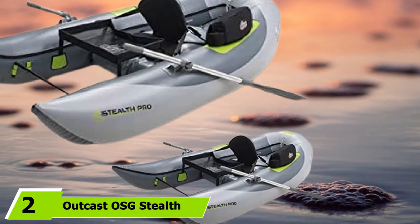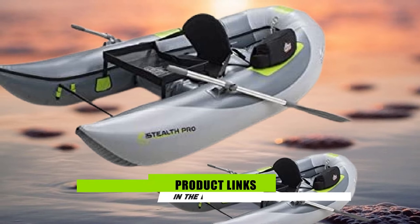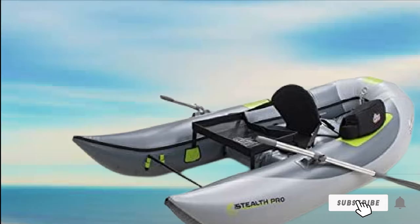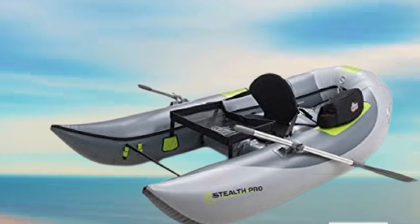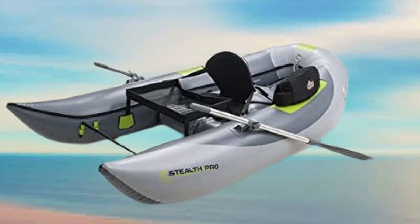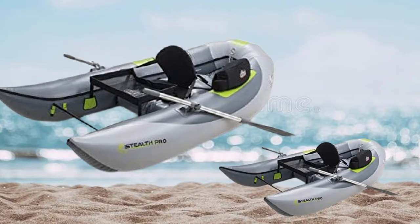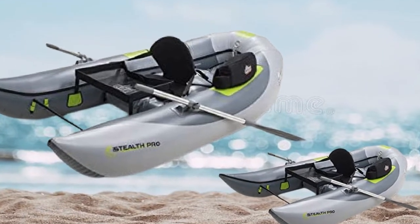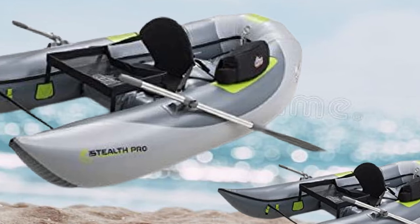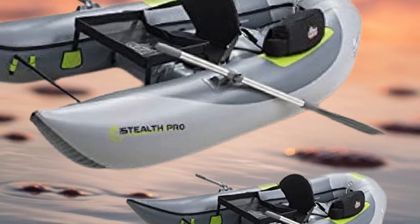Moving on to number 2, we have the OutKast OSG Stealth Pro Frameless Pontoon Boat, one of the best vessels for boaters and anglers who prize portability. This easy-to-maintain option more or less offers the same capabilities as the big boys. While this frameless unit might come off as more of a fishing float tube than an inflatable pontoon boat, its on-the-water performance, weight capacity, and responsiveness are more comparable to a framed pontoon boat. That said, its portability and ease of deployment are more like a float tube, and you can both kick this boat using fins as well as row it.